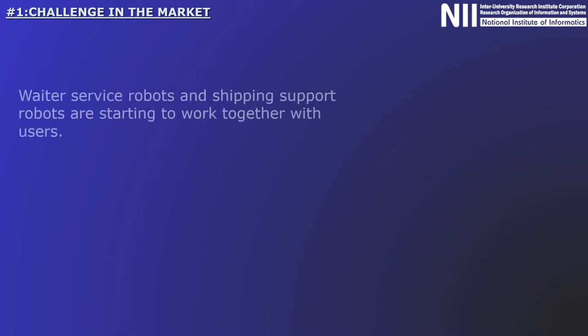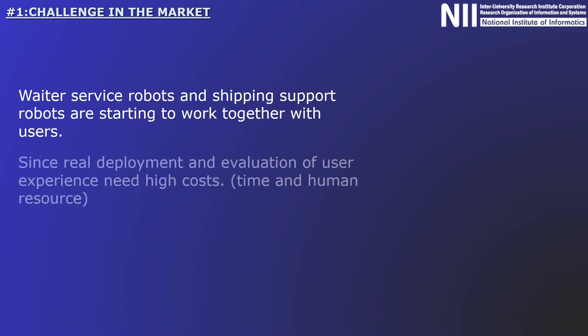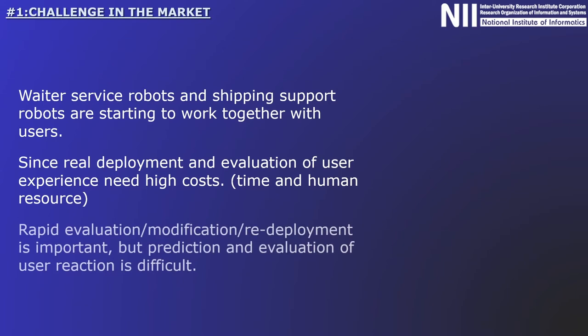In addition to parts assembly work at factories, robots that cooperate with humans are being introduced to the market. These include waiter robots that directly serve human customers and robots that manage inventory in warehouses alongside human workers. In order to develop such collaborative robots and deploy them in actual working environments, it is necessary to evaluate user experiences.